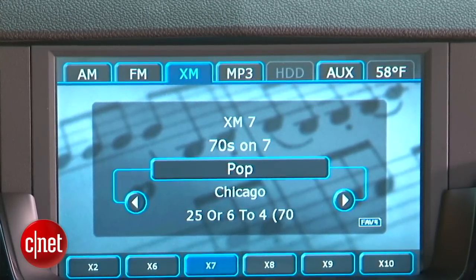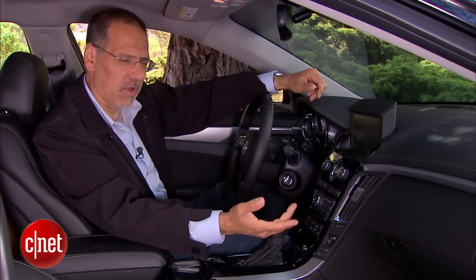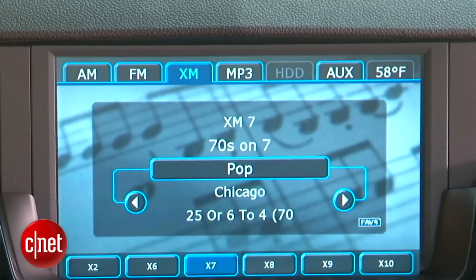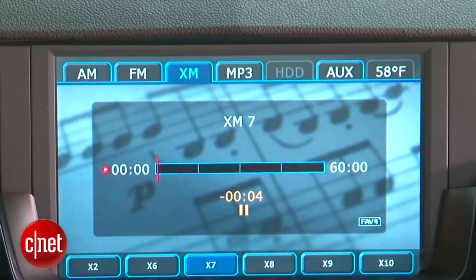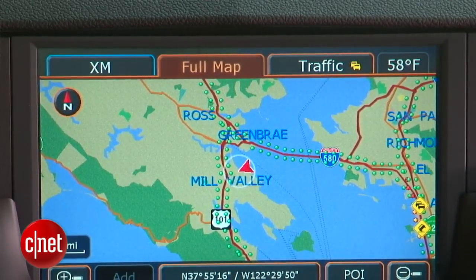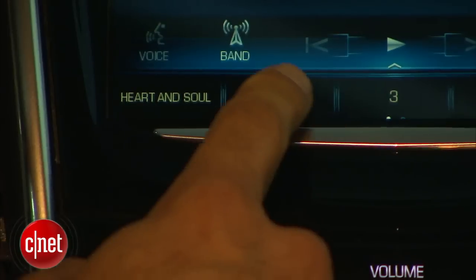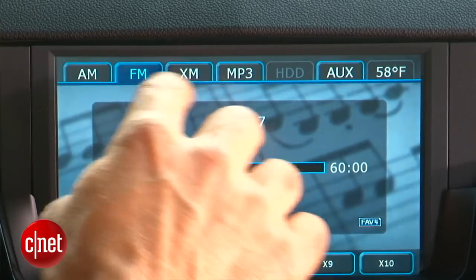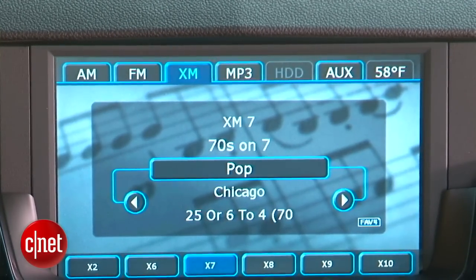General Motors' audio TiVo — that's my name for it, but it's pause and play of radio, with a one-hour buffer. You push this pause/play button and it starts to buffer up to a 60-minute max. This is not Cadillac's CUE system, which we've seen and like a lot — that's still fairly early in its deployment. This is the old outgoing rig; you're not going to see this on any other Cadillac products. CUE is where we're going.